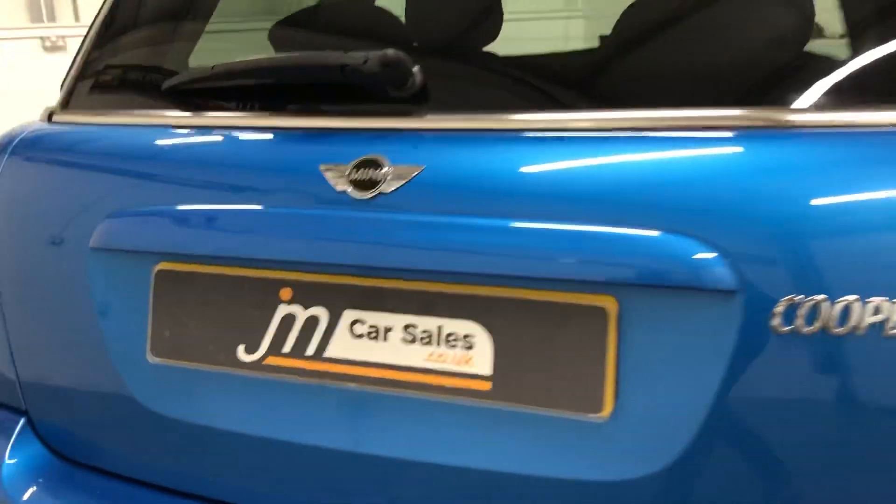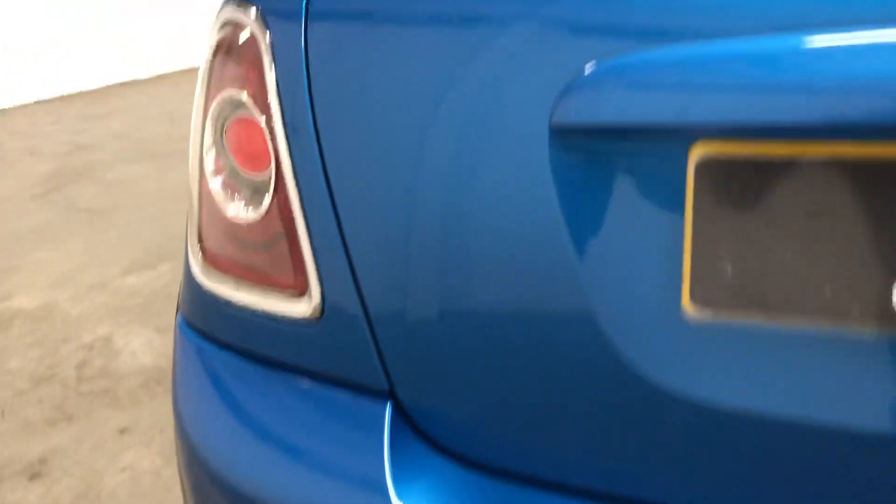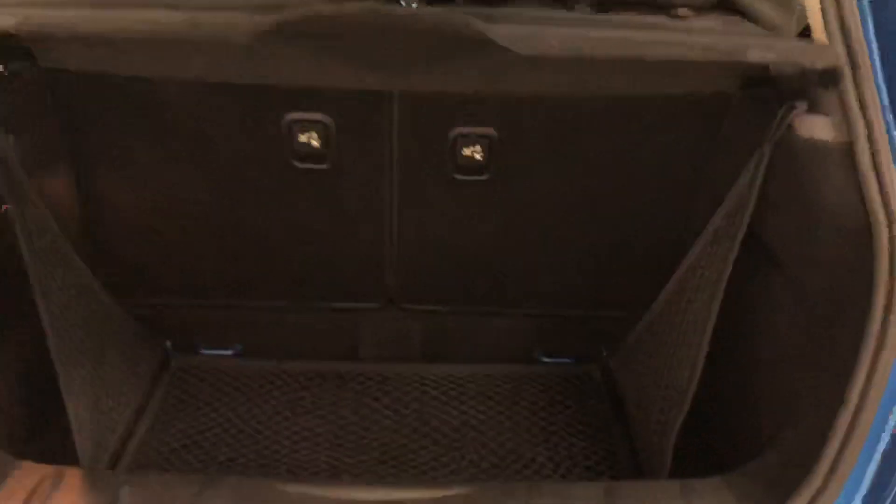Again, there are some scrapes and minor damage along the front. You've got your luggage net in the boot there, and the boot space is nice and clean.